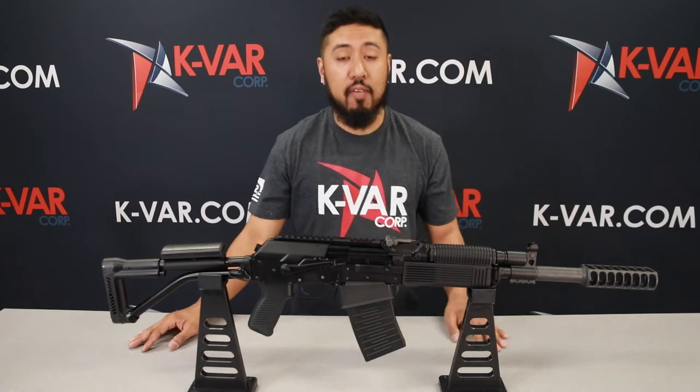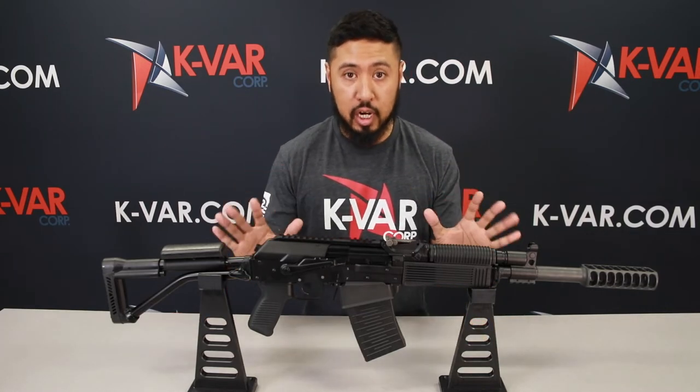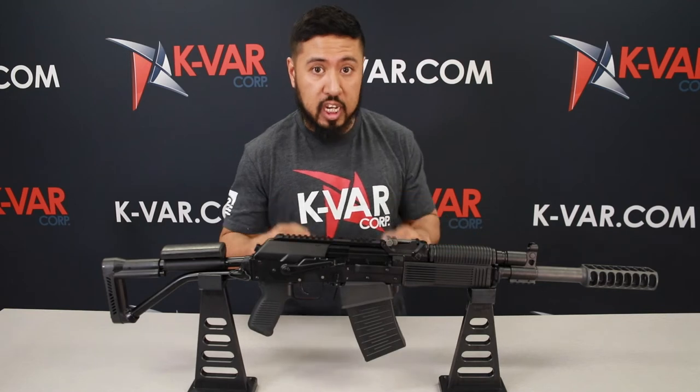What up guys, it's G over here at KVAR with another Friday exclusive drop — the Russian Molot shotgun, the Veper 12 Defender. Remember, these Russian shotguns are not coming back into the country. What's in here is in here.